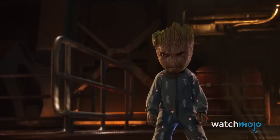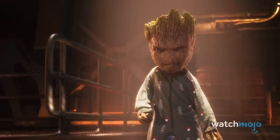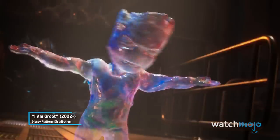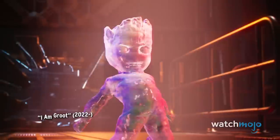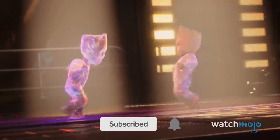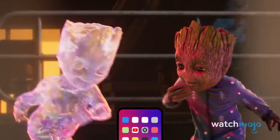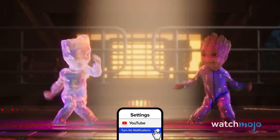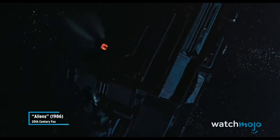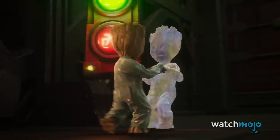The Iwa takes the form of Baby Groot, which he does not find okay. But instead of fighting, they do a dance-off — because of course they do. The Iwa may have outdanced the sentient tree he was mimicking, but it's our miniature hero who gets the last word — or three words. In a total Ripley vs. the Xenomorph Queen move, Baby Groot ejects the Iwa into space.